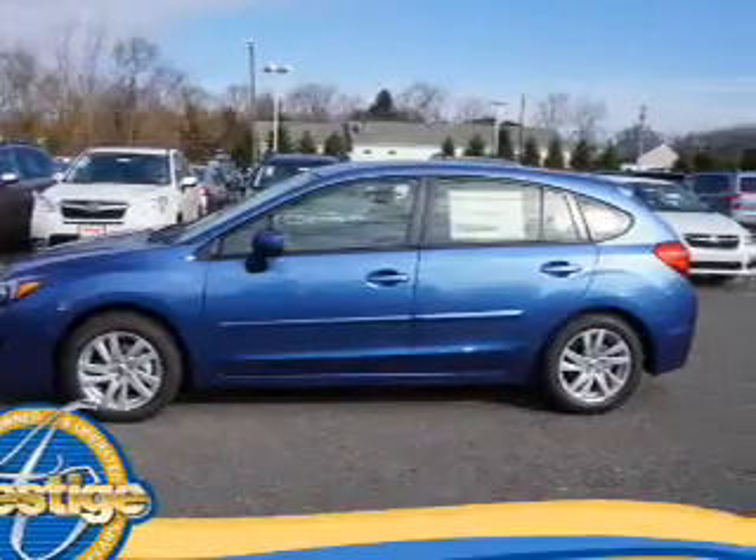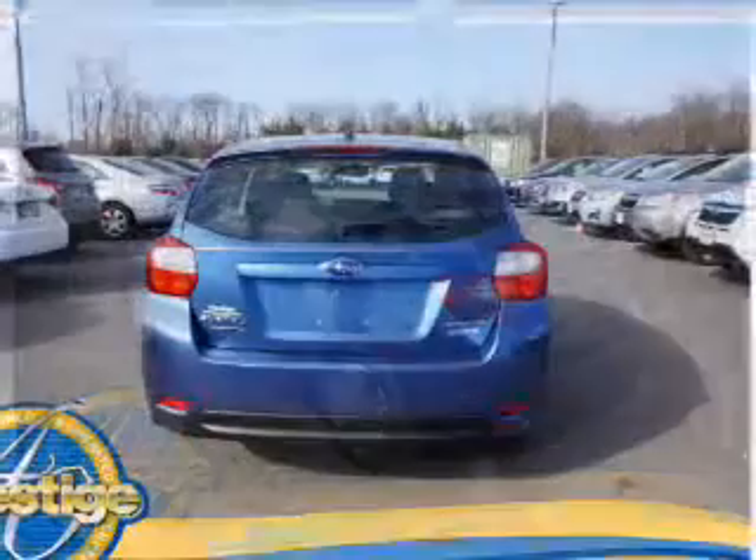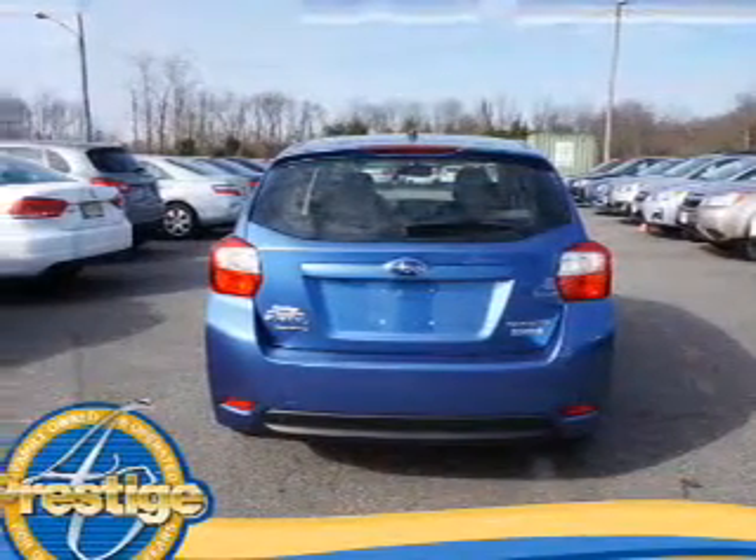The features include electric trunk, a spoiler, an alarm system, keyless entry, independent suspension, brake assist, traction control, stability control, and daytime running lights.